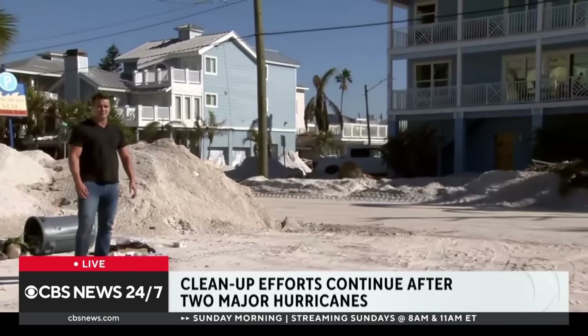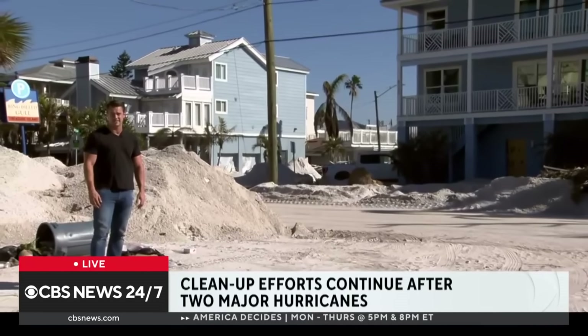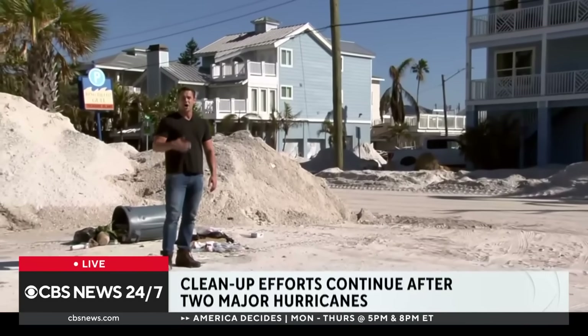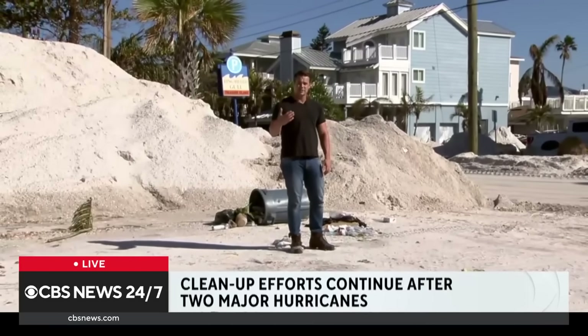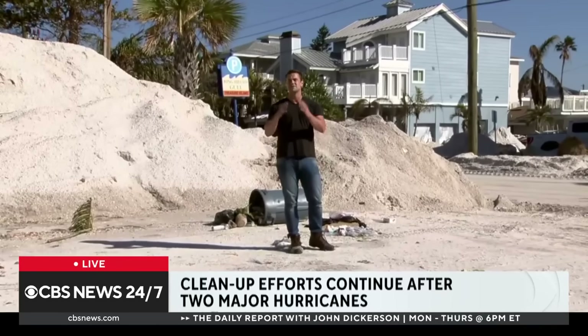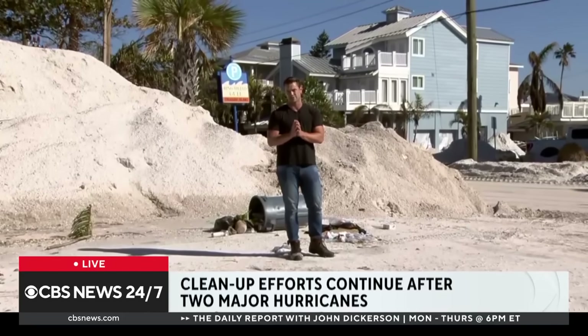Some of these houses have big red X's on them because they are just completely condemned, and the owners say they are not going to return. Other homes, however, people are going to start rebuilding. Really, you're talking about the one-two punch here — they are undeniably, just Milton alone, tens of billions of dollars worth of property damage.